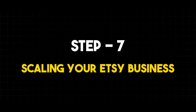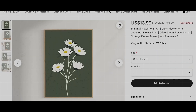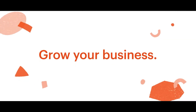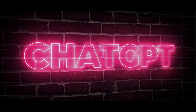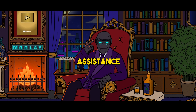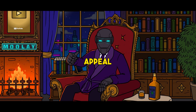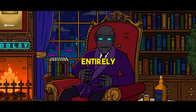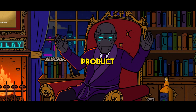Step 7: Scaling your Etsy business. Now that you've got your Etsy shop set up and running smoothly, it's time to take things to the next level and start scaling up your operations. ChatGPT-AI is here to guide us through some killer strategies. First, let's talk about expanding your product line — with ChatGPT's assistance, we can brainstorm new product ideas that complement your existing offerings and appeal to your target audience, whether adding variations to existing products or launching entirely new lines.